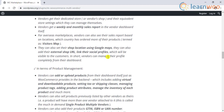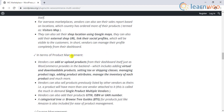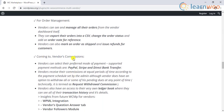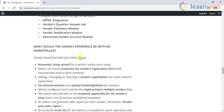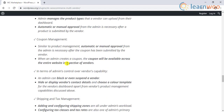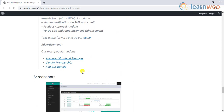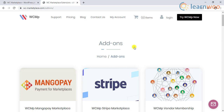In addition, you can set commission specific to the product, vendor, or globally through the entire site. Payments can be done instantly with the click of a button, or scheduled for a later time. Moreover, the plugin has a lot of features that enable a simple registration process for vendors. And if you want any optional features, you can check out some of their add-ons as well.